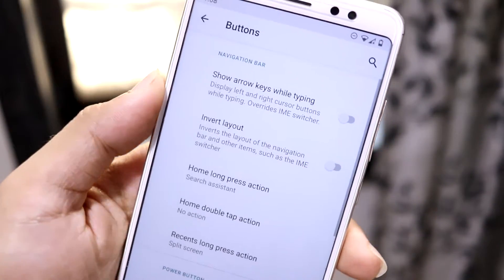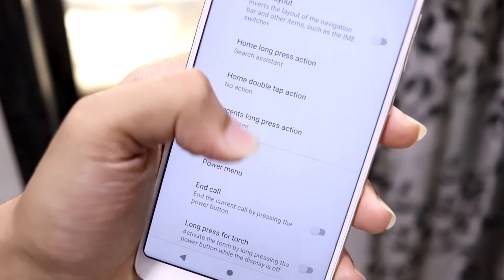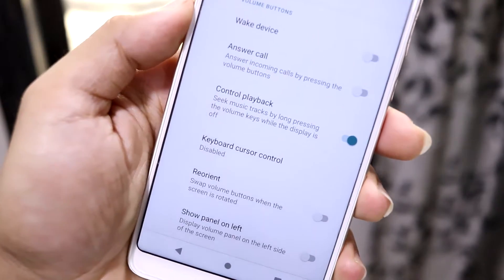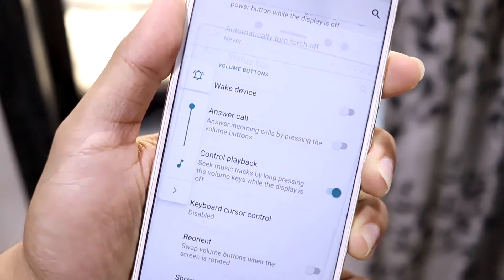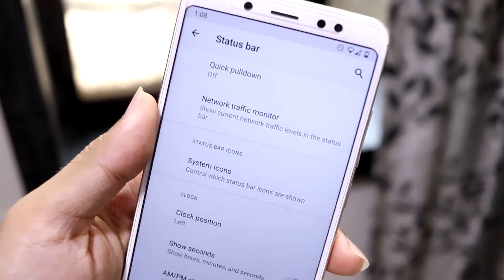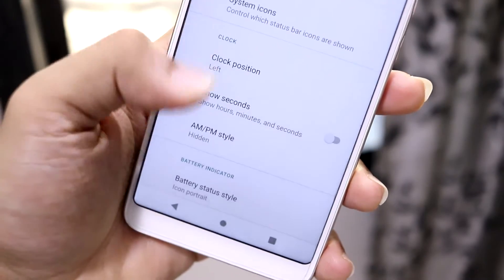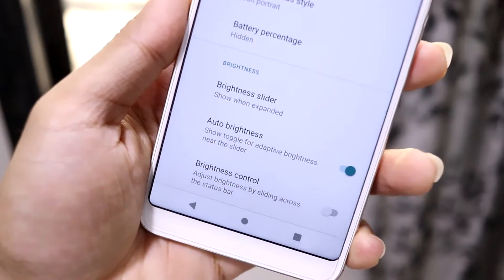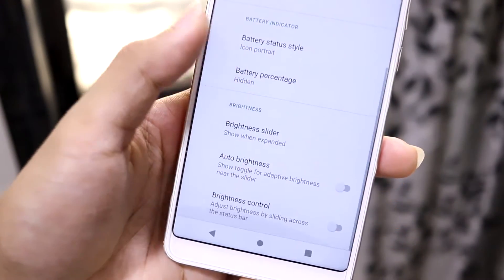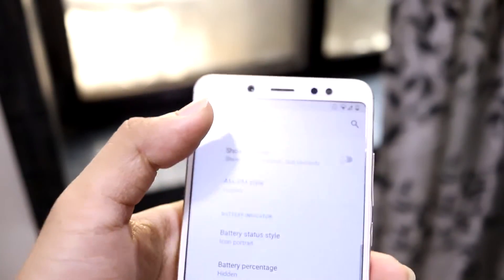Under System, there is buttons customization where you can tweak your hardware buttons and change gestures like home double-tap and home long-press. Volume button customizations can also be done here, and you can move the volume panel to the left if you prefer. There's also some status bar customization including quick pulldown, network traffic monitor, system icons, clock customizations, battery customizations, and brightness-related customizations. You can hide the auto brightness toggle and also enable brightness control over the status bar.